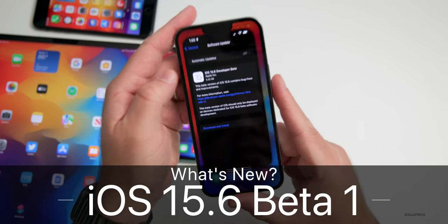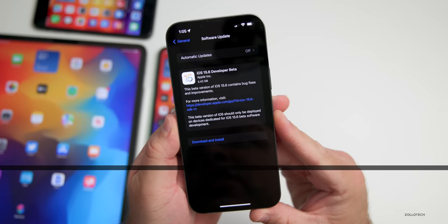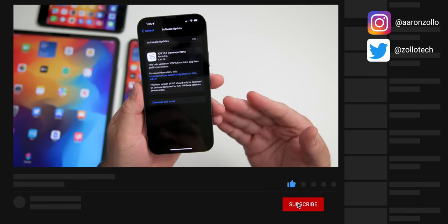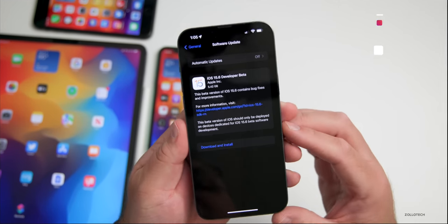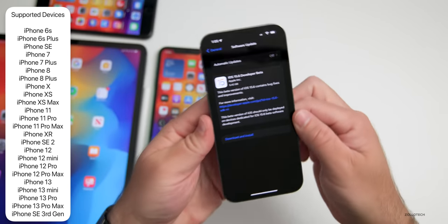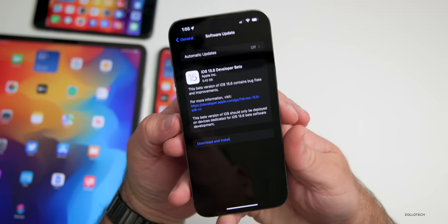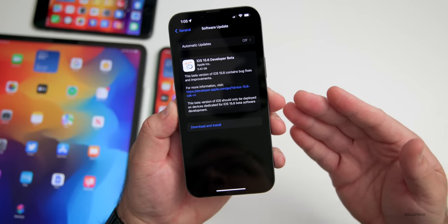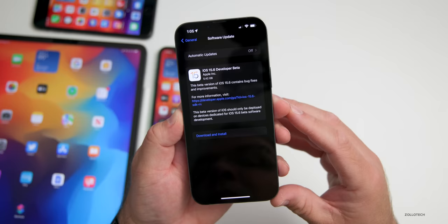Hi everyone, Aaron here for ZolloTech. Today Apple released iOS 15.6 Beta 1. This is currently available to developers and hopefully very soon to public beta testers — usually by the time this video is posted you should see it, or it could be the following day. This came in at a very large 5.42 gigabytes on my iPhone 13 Pro Max, and about four to six gigabytes on all the devices here. It's a pretty large install, and that's typical anytime you go from a public version to a beta or back — it has to reinstall the whole OS.